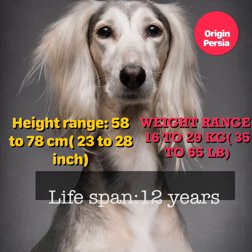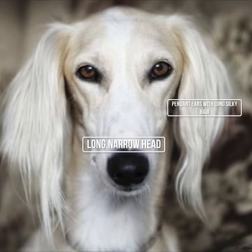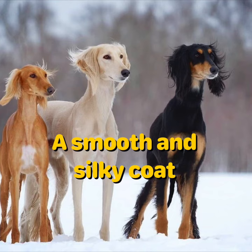Origin: Persia. Height range: 58-78 cm (23-28 inches). Weight range: 16-29 kg (35-65 lb). Lifespan: 12 years. More than 2 hours of exercise. A little bit difficult to train. Once a week grooming. Pendant ears with long silky hair, long narrow head, deep narrow chest, slight feathering on back of legs, smooth and silky coat.